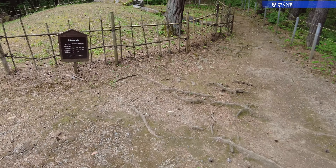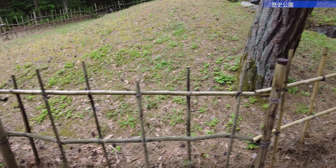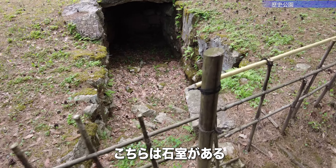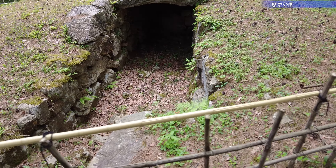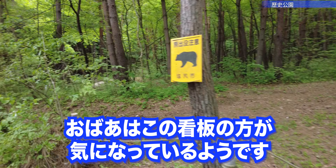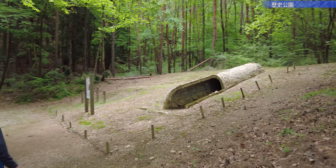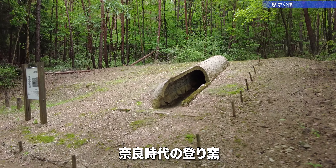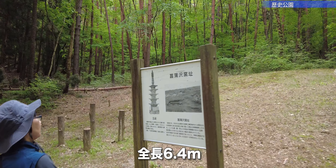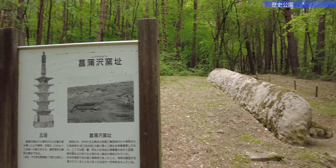第1号古墳。今から1300年から1700年ほど前の住居跡が見つかっていると。直径22m、高さ3m。石質を持たないんだって。Burial Mound No. 1 — dwelling remains from 1,300 to 1,700 years ago. Diameter 22m, height 3m, with no stone chamber. これが2号古墳。最大規模の横穴敷石室。でも中は入れないですね、崩れる恐れがあるので。立ち入り禁止になってますね。This is Burial Mound No. 2, the largest, with a horizontal stone-paved chamber — but entry is prohibited due to risk of collapse. Something cylindrical is buried here. これで焼いたわけですね。やっぱりすごい大きいもんね。They apparently used this for burning. It's really quite large.